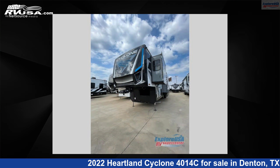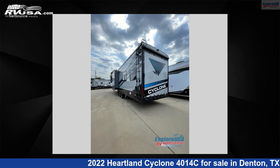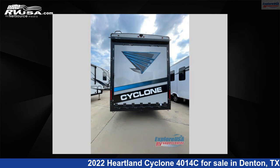This new Heartland features Sleeps 9. For more information and pricing on this unit, and to see all units available for sale by ExploreUSA RV Supercenter, Denton, TX, visit rvusa.com.